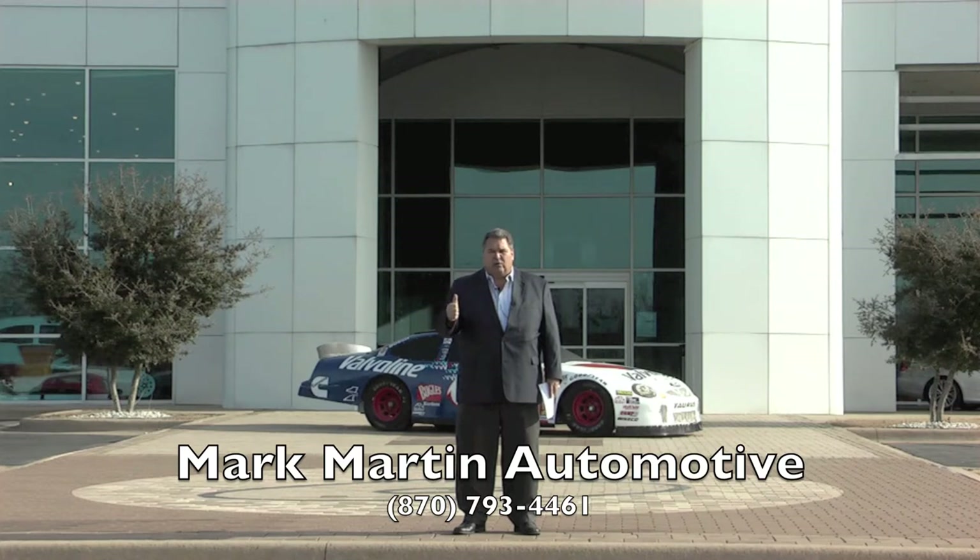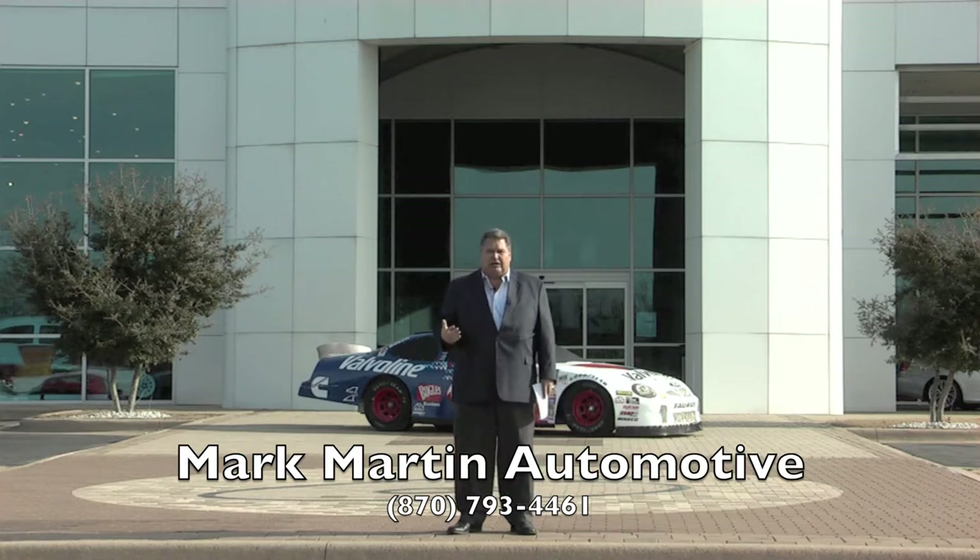We're going to take care of you before the sale, during the sale and after the sale. We're not about big numbers. We're not a number store like they are in the big cities. It doesn't matter if we sell 60 or 160.